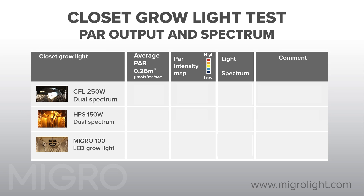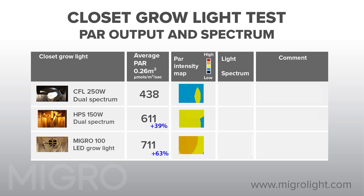Now that we have finished the test, we will look at the most important element first: the PAR light output of each grow light. The CFL averages 438 micromoles per meter squared per second of PAR light across the grow area — barely enough for flowering. The HPS is much better with an average of 611 micromoles per meter squared per second. The MYGO LED outputs 63% more power than the CFL, clearly the most powerful grow light in the test by far.